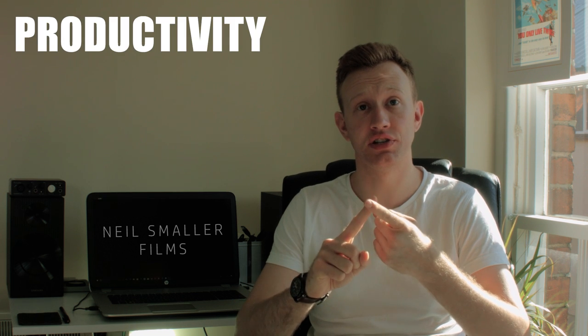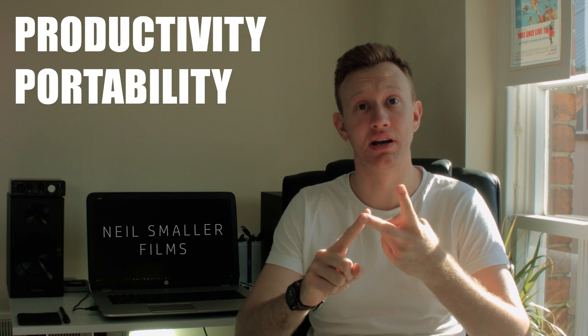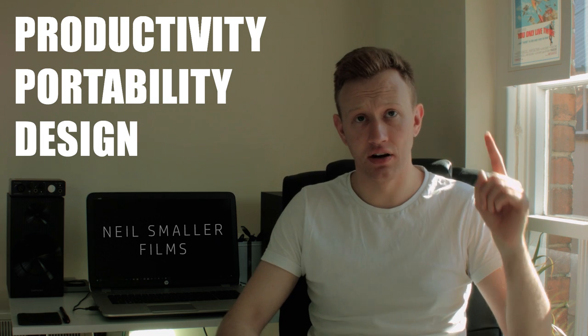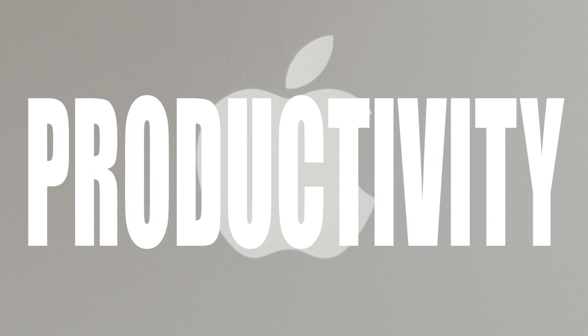The first: productivity. The second: portability. And third: design. So let's take a look at reason number one — productivity. I wanted this to be able to perform four basic actions.